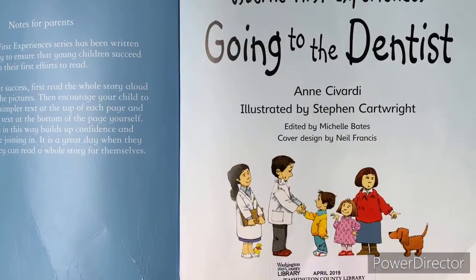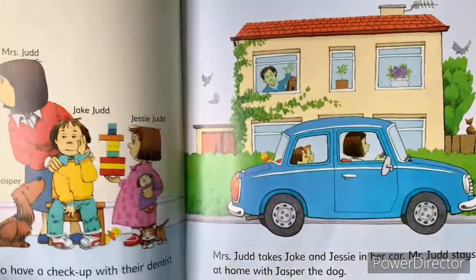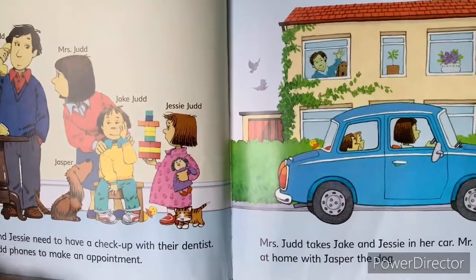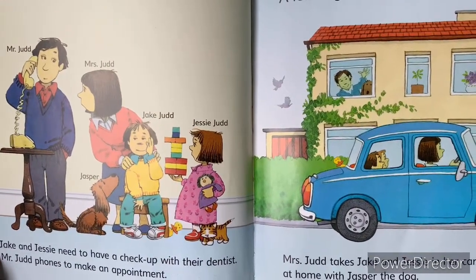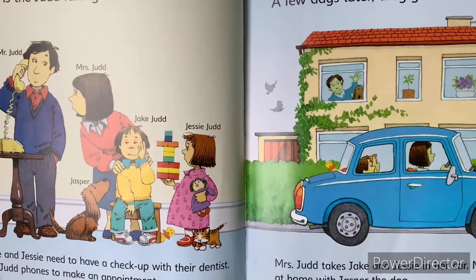Going to the Dentist. This is the Judd family: Mr. Judd, Miss Judd, Jasper, Jake Judd, Jesse Judd.